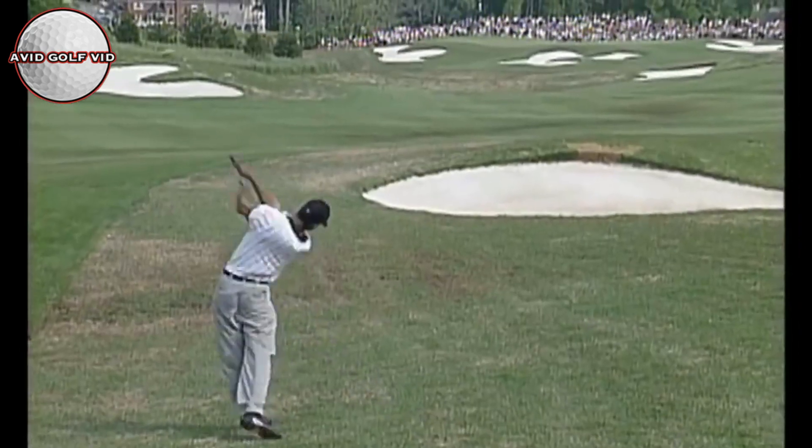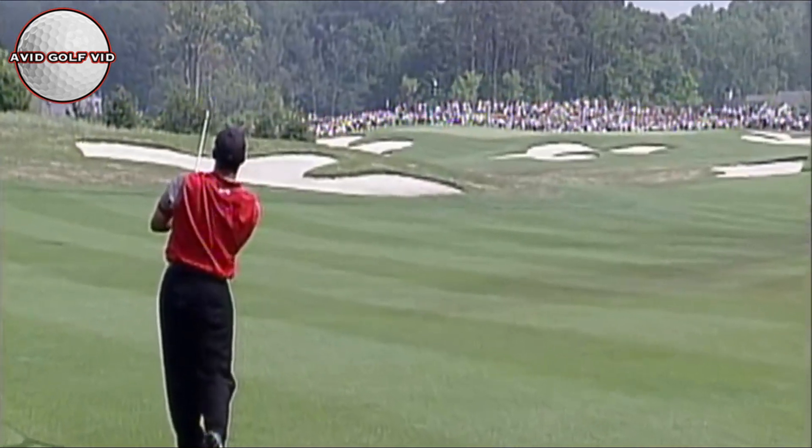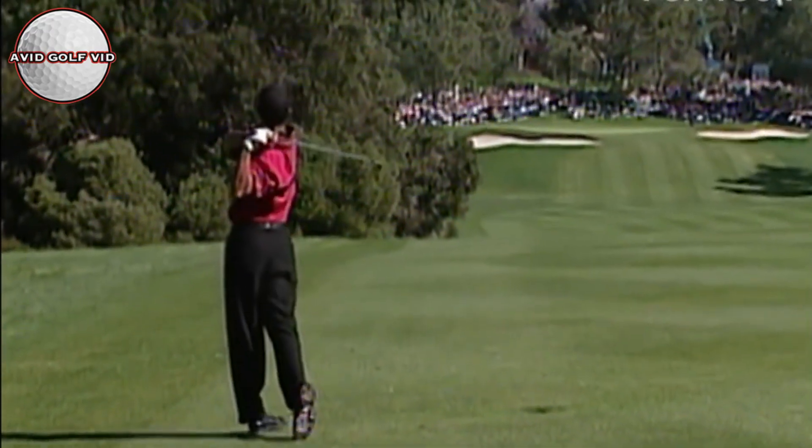Tiger with an iron on the tee at 18, just hammered it down the middle as usual. Oh, look at this. Can you believe that? Just absolutely into the stratosphere.